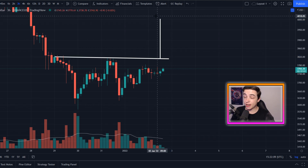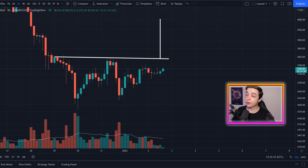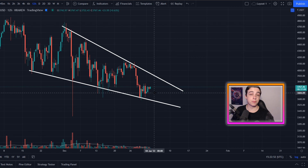What's interesting about having $4,000 as a potential price target for Ethereum is that it's also coming in confluence with this descending line of resistance right here coming in close to 4,000. So even if we do play out that W pattern, we've got a decent amount of resistance at 4,000.